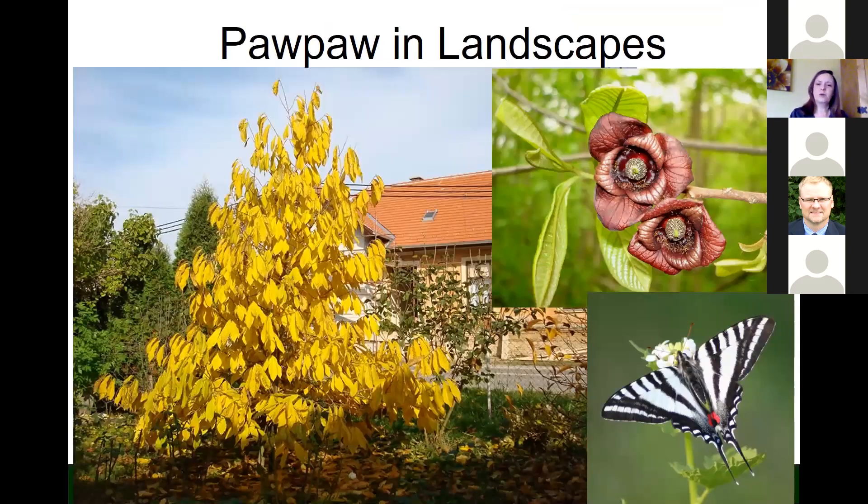Pawpaws are a nice part of edible landscaping — they have a beautiful bright gold fall color. They also attract the zebra swallowtail butterfly. A lot of people interested in butterfly gardens will plant pawpaw trees just to attract this butterfly, because pawpaw is its exclusive host plant. The larvae of the zebra swallowtail feed only on pawpaw, so if you see that butterfly around, you know there are pawpaws nearby.